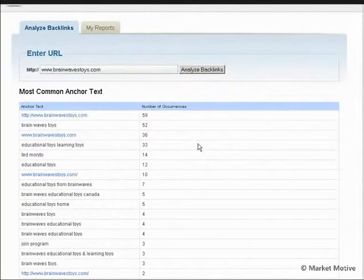We can see if we're trying to rank for something specifically, what anchor text we have a lot of occurrences for. Brainwaves does have a lot of occurrences for educational toys and learning toys. Your brand name is always going to show up — this is really why keyword domains do well, because they have a lot of natural occurrences of the anchor text since it's in their domain name. So if you don't have your keyword in your domain, you have to make a concerted effort to get those keywords into your anchor text.